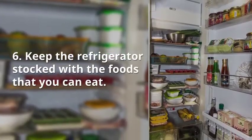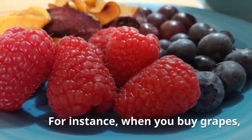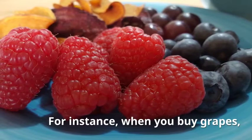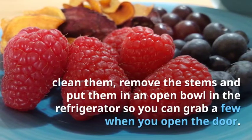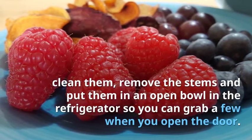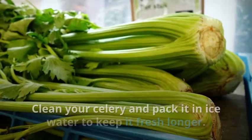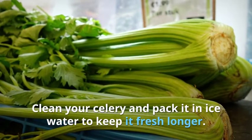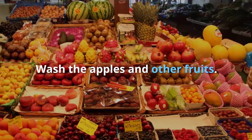6. Keep the refrigerator stocked with the foods that you can eat. For instance, when you buy grapes, clean them, remove the stems and put them in an open bowl in the refrigerator so you can grab a few when you open the door. They are sweet, nutritious and taste great. Clean your celery and pack it in ice water to keep it fresh longer. Wash the apples and other fruits.